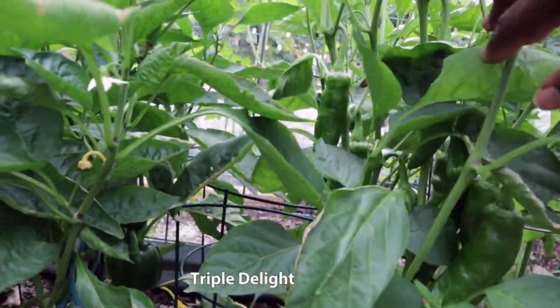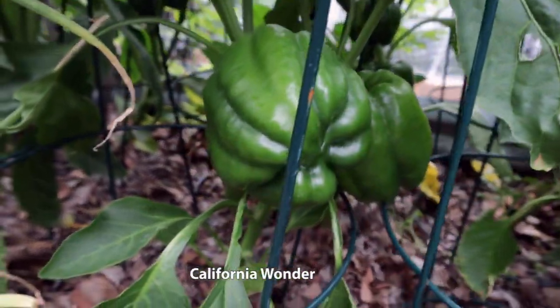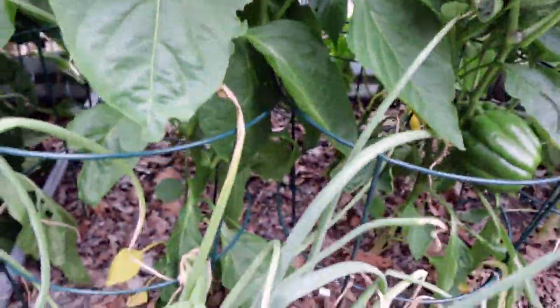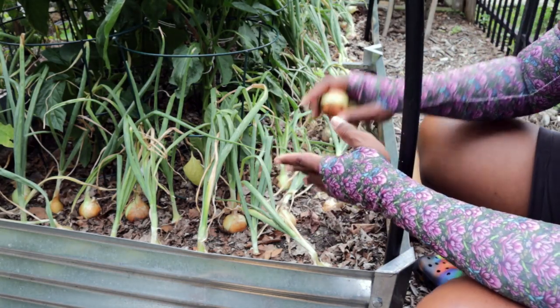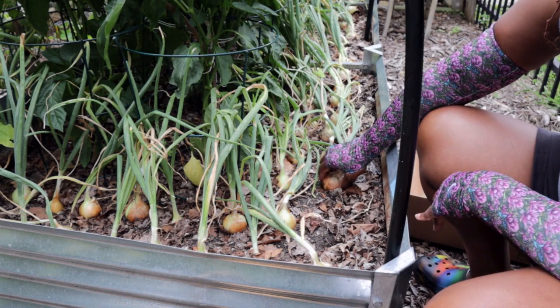The Triple Delight is new to me — it's supposed to produce three color peppers, yellow, green, and red, all on the same plant. I also have a bunch of California Wonder peppers because I plan on making as much of my favorite tomato sauce as I can — which I freeze — using my romas and sweet bell peppers.